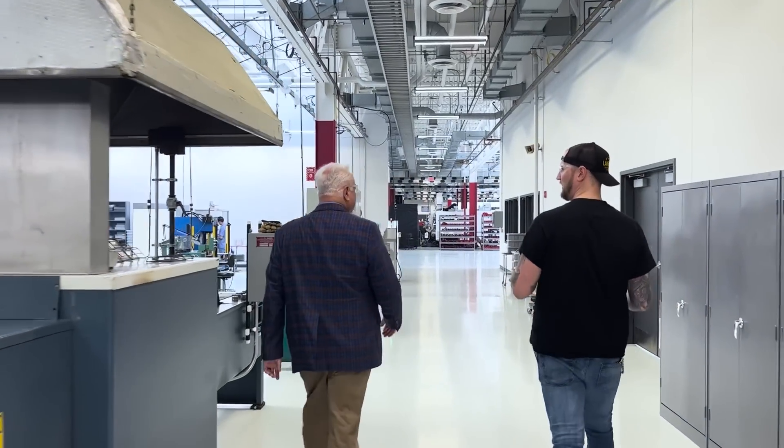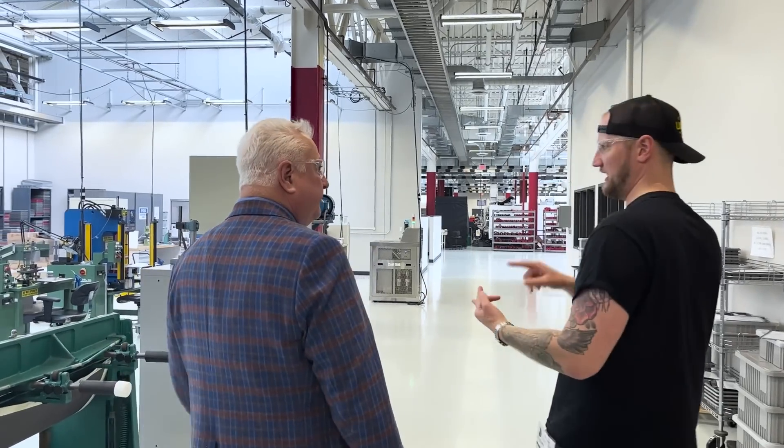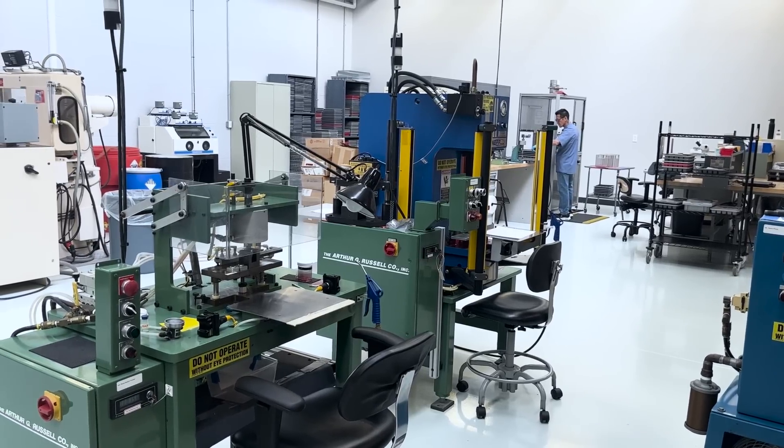Pretty much everywhere we've gone — whether it's an actual inspection area, a production area, or a tooling area — there are inspection stations, microscopes, and CMMs. Inspection is a part of our culture, really. We ingrain it into everyone and explain that everyone is an inspector. Our parts are in critical applications, especially in the aerospace industry. Any one of our parts failing could mean the failure of a hydraulic system on an aircraft. Fortunately, aircraft do have a few redundant hydraulic systems, but we don't want to be the cause of any failure.